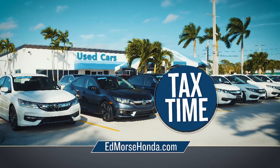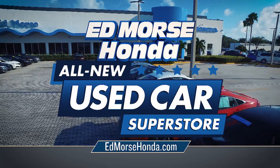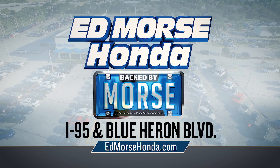And remember, tax time is car time. Use your tax return as your down payment, and we'll double it up to $2,000 at the all-new used car superstore at Edmor's Honda, off I-95 and Blue Heron Boulevard. Click edmorshonda.com.